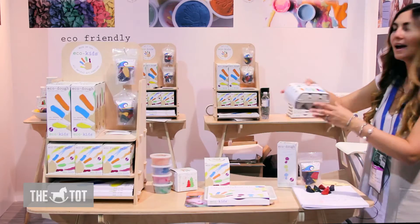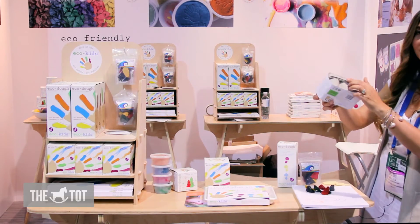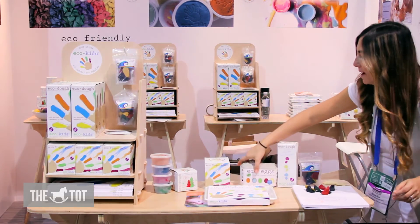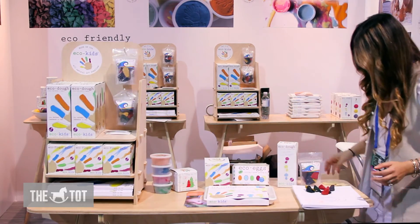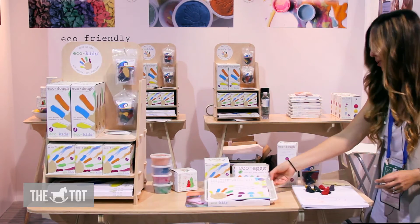They make an awesome egg coloring kit that comes in an egg carton. They make finger paints, they make Play-Doh, and something fantastic that they just rolled out.